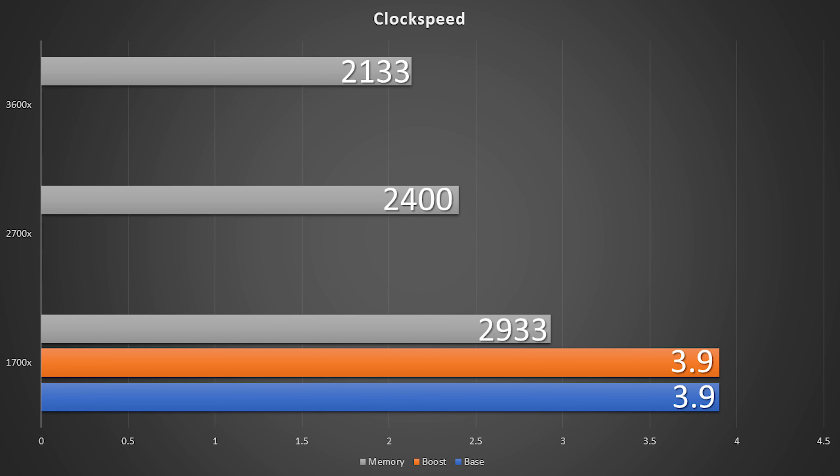The 2700X is at stock clocks, liquid-cooled, with 2400MHz memory, and the 3600X is currently just running at stock settings, including stock memory speeds.